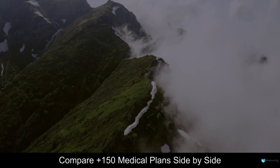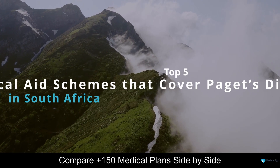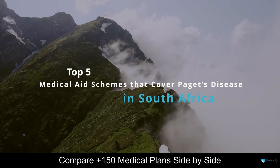Hello, and welcome to our channel. Today we are going to be having a look at some of the top 5 best medical aid schemes that cover Paget's disease in South Africa.